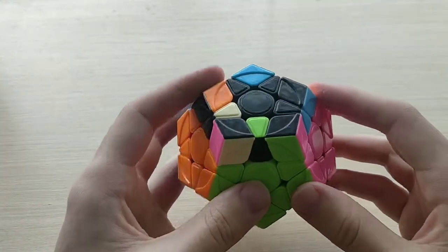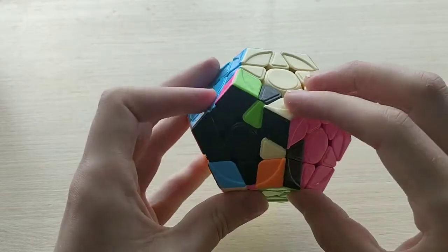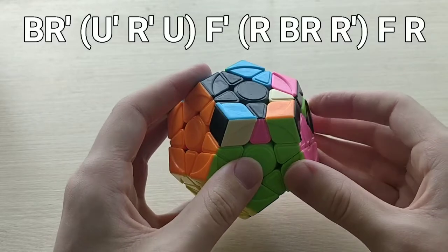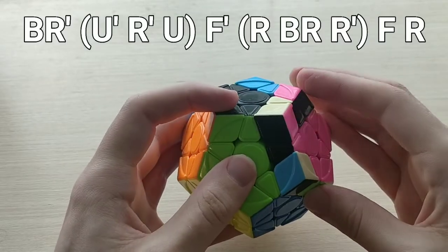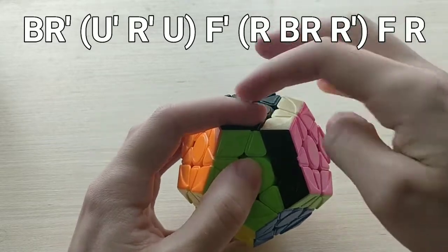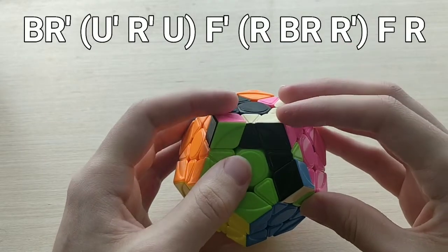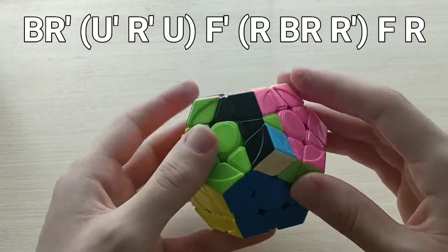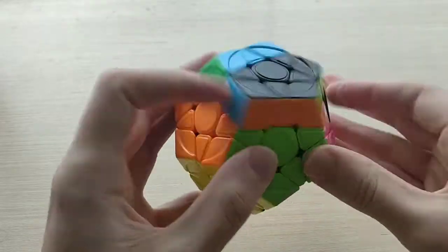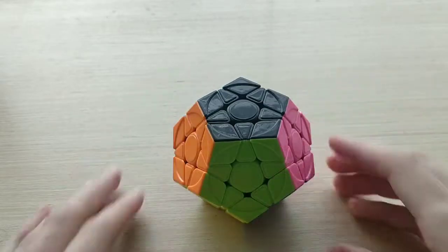For 26B-, we just do the back mirror of 26B+. That's from this mirror angle, and it looks like this: BR', U' R' U, F', R, BR', R', F' — pushing F with our left index finger — then R. That push F is pretty important because it allows you to do the move without reloading or regrouping, making it way faster.